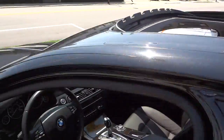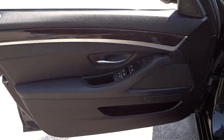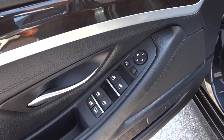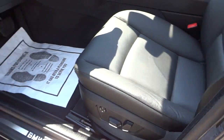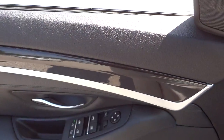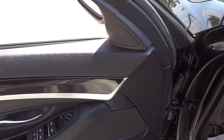Here's the inside of the front door - you've got your power windows, sunshade controls, side mirror controls, and your presets for your automatic power seat. It does have lumbar support as well.